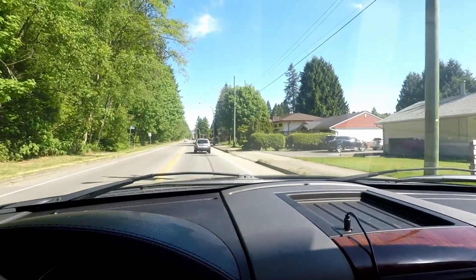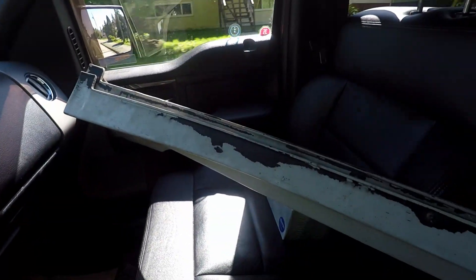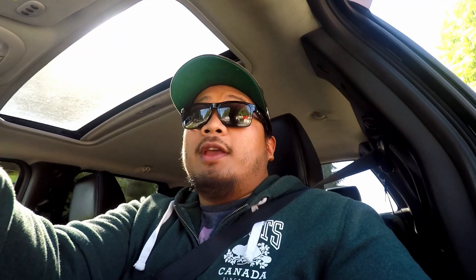Alright guys, I'm heading back home right now. I just picked up the side skirts. I couldn't fit them in the truck bed because I still have the bumper there. Me and Joe already talked about it — after this whole pandemic dies down and we're back to normal, we're planning to fix up the paint on both the bumper and the side skirts.